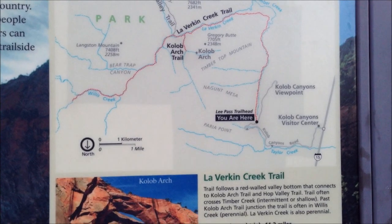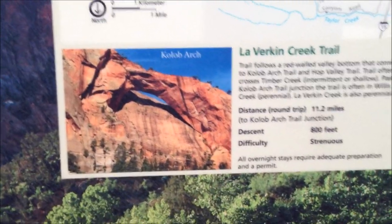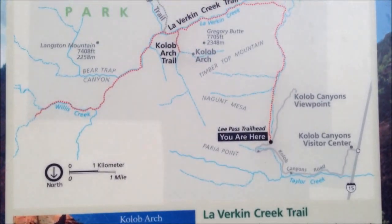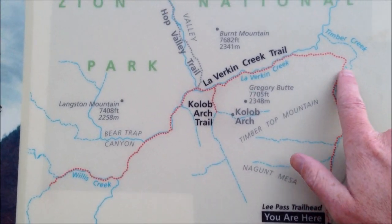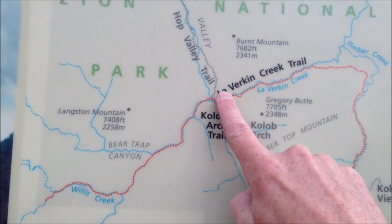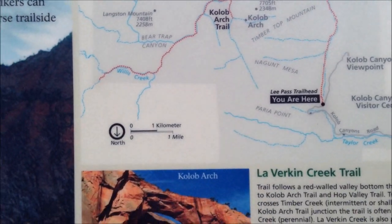We're in Zion National Park, in the Kolob region. This is one of the hikes to take you to the Kolob Arch — it's one of the largest freestanding arches in the world, I think the second or third largest. We're going to take the La Verkin Creek Trail. I've taken this hike before, it's just beautiful to the arch. But I'm going to take the Hop Valley Trail — up and back, round trip, it's about 26 miles.